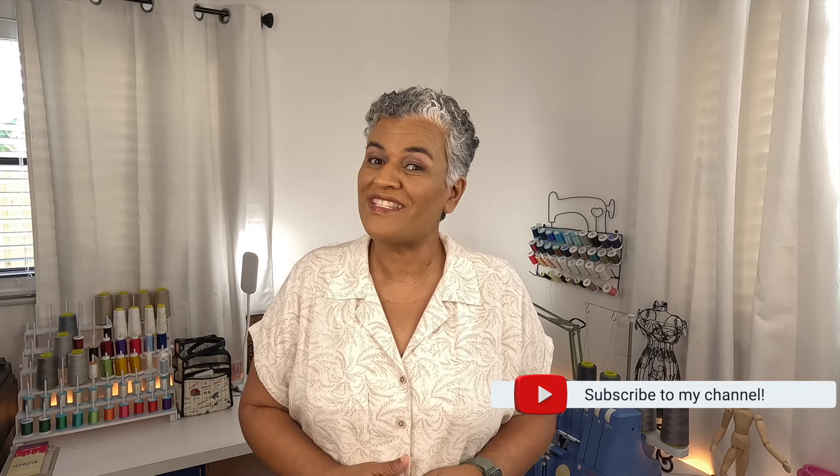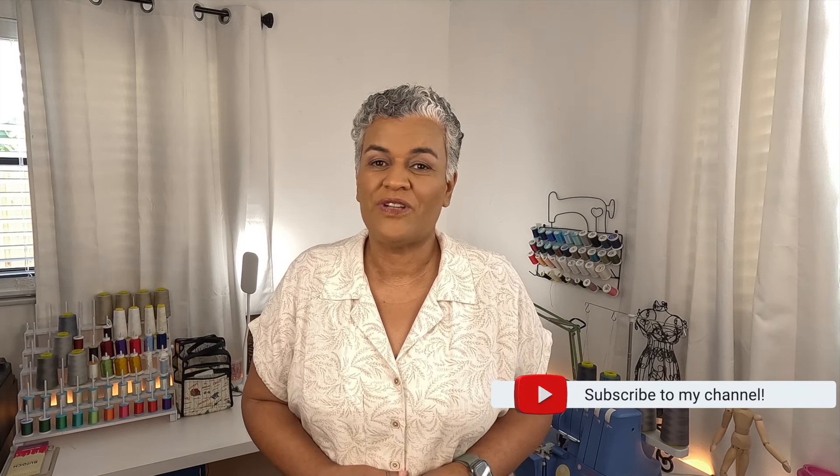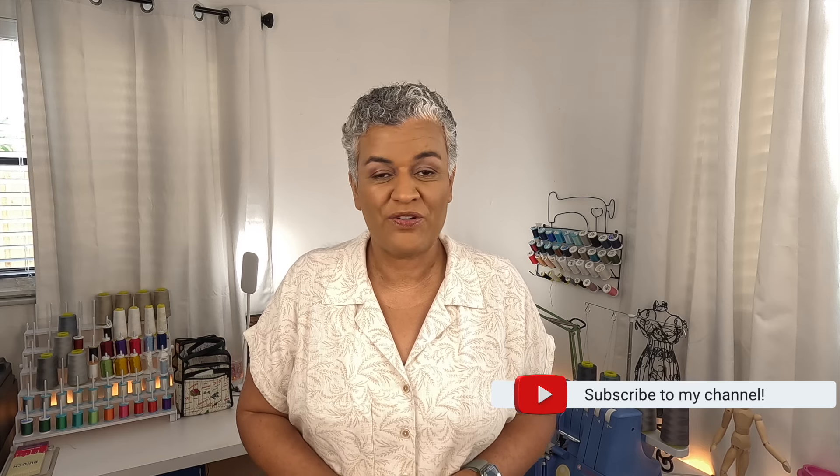Hi everyone! Welcome back to my channel KGFL Creations. This is another episode of Friday Sews. As you all know, Friday Sews is the day that we come together to talk about what has been happening in our sewing room, the plans that we have for the weekend and for the week ahead, and also talk a little bit about life.